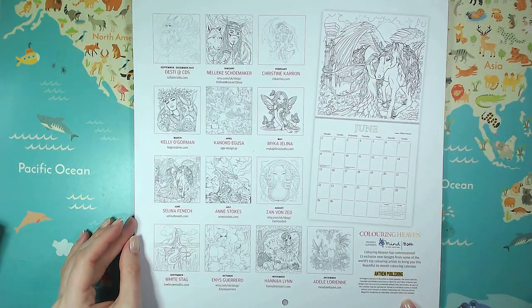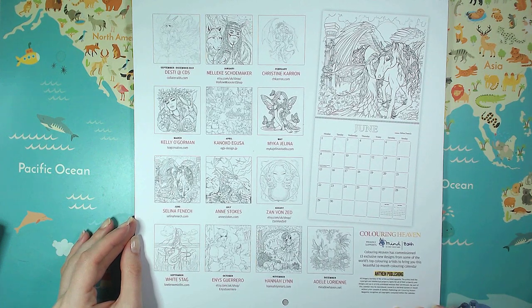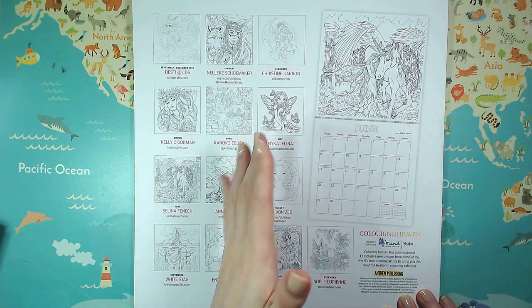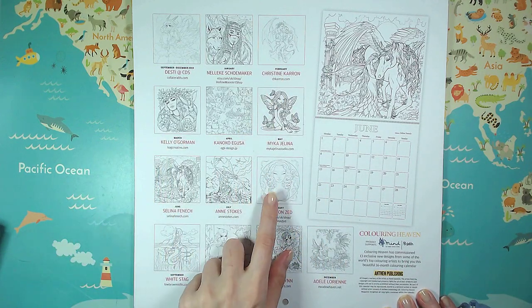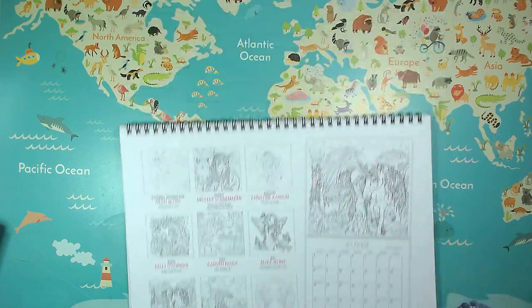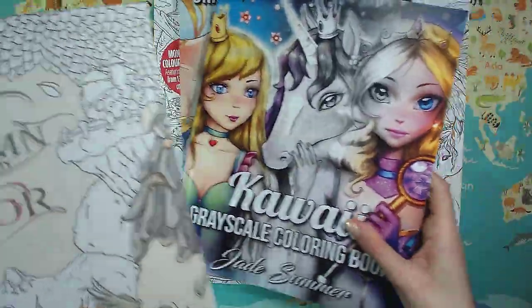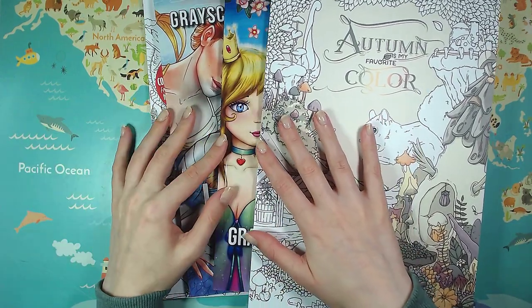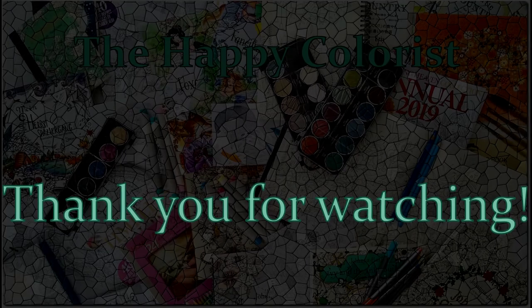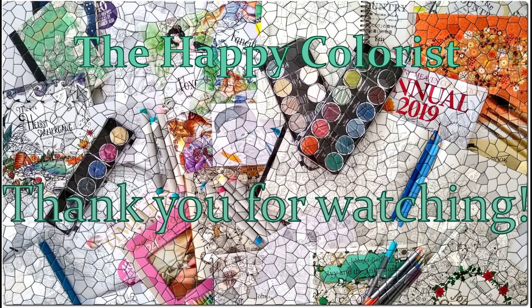So yeah, this is the Coloring Heaven calendar. I really hope they will do one for next year too. I usually don't get coloring calendars like this — I know Johanna Basford has one out every year that is really gorgeous, but those I usually have in books already anyway. Here I get pictures that I never got, and also from different artists, so it isn't samey. Of course there are some that aren't really my style, but almost all of them I really, really like. So yeah, this is my little haul for autumn. I hope you enjoyed the video and we'll see you next time. Bye!